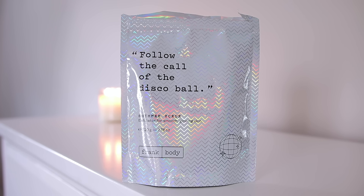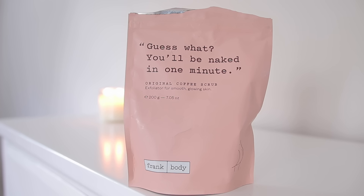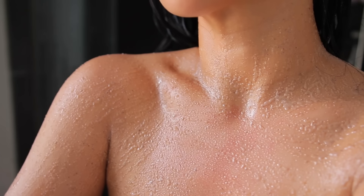To exfoliate, I'm using the Frank Body Shimmer Scrub. I love Frank Body — I think they do body scrubs so well, they're the best ones I've ever tried. I found this one at Target. It smells just like coffee, so if you're a coffee lover you will love these. The shimmer body scrub makes your body look so glowy, soft, healthy, and pretty.